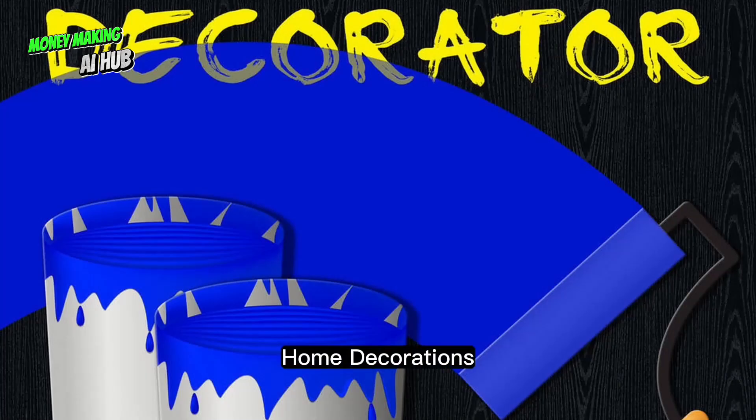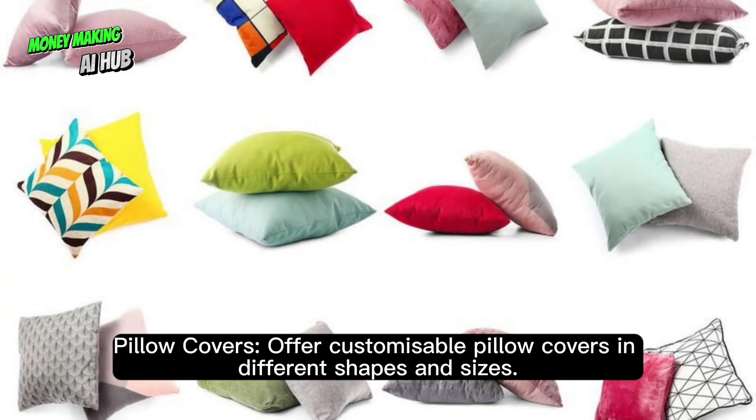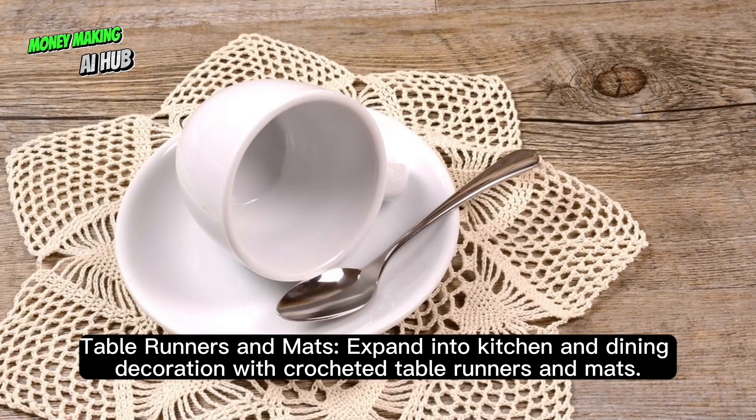Home decorations. Create throw blankets in various sizes and patterns that can be used as home decorations. Offer customizable pillow covers in different shapes and sizes. Expand into kitchen and dining decoration with crocheted table runners and mats.